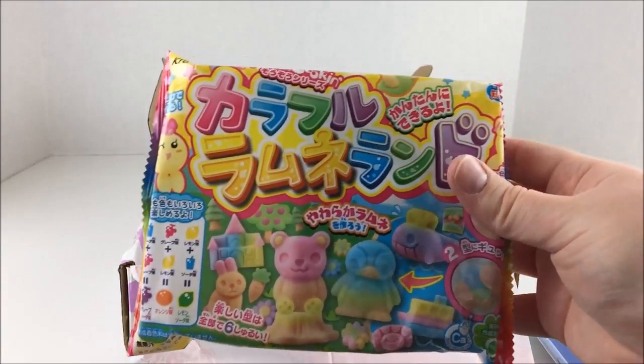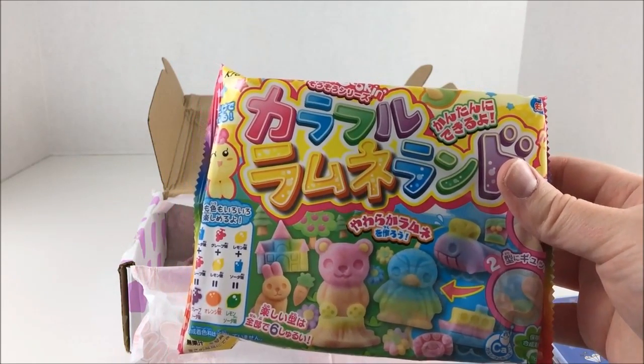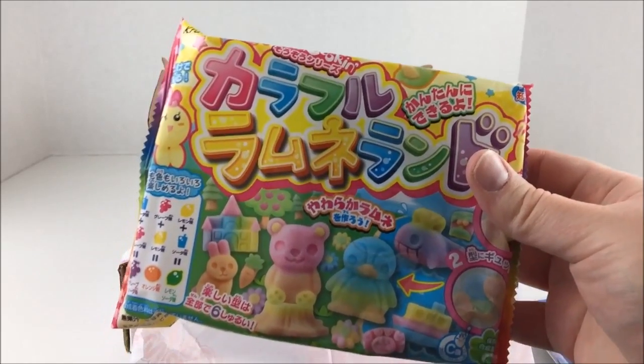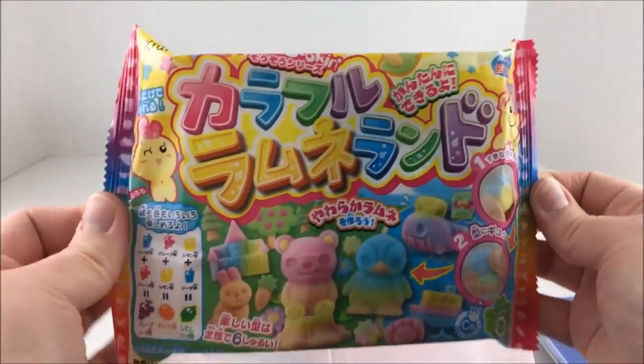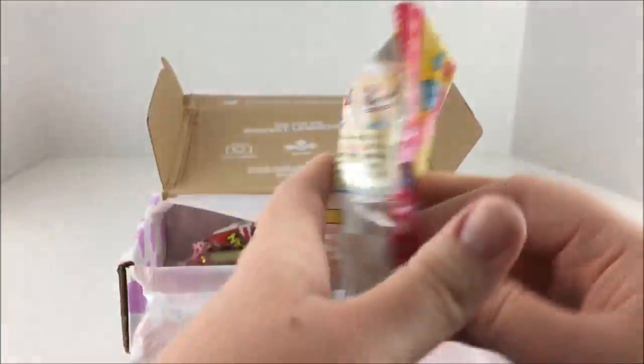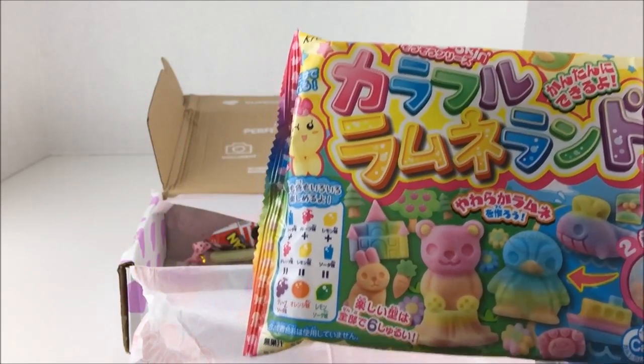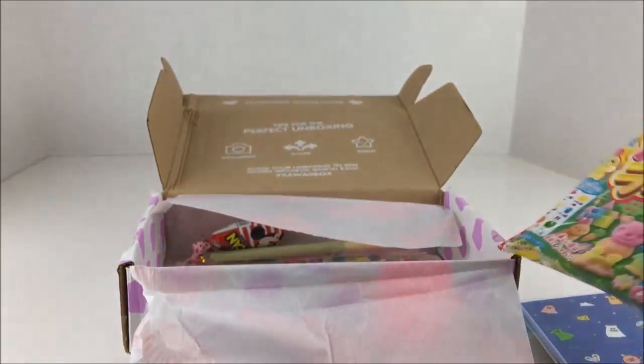Then we have this candy kit. It says this is the 'Crazy Poppin' Cookin' DIY Kit Colorful Ramune Land.' I have seen this kit around but I have not tried it myself. It looks very tasty and very fun and colorful. I'm very excited to do that. I think it's amazing that I got a plush and a candy kit in both boxes.